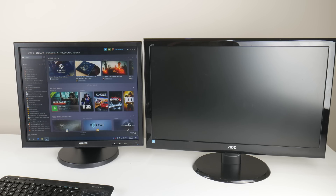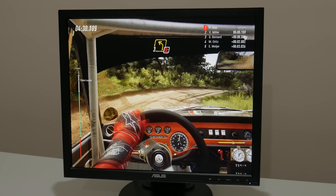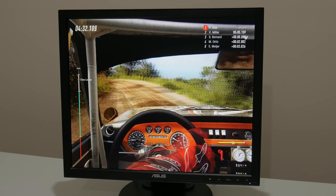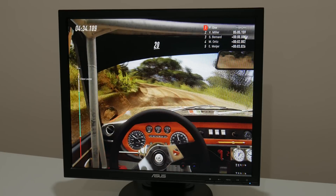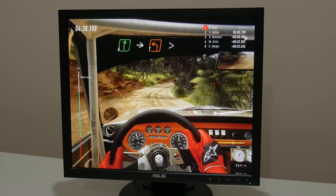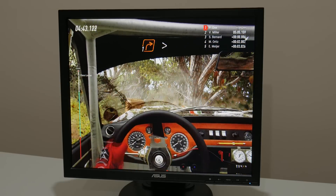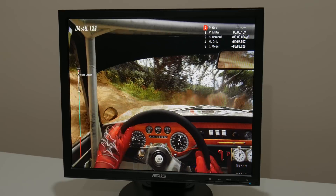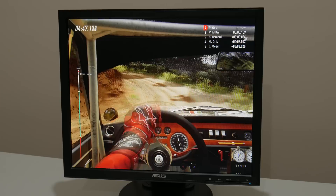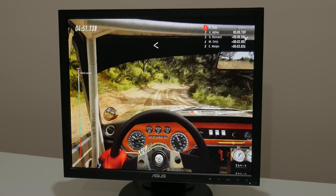Hey guys, welcome to our Friday video. Today we're looking at running modern games on an older, non-widescreen 19-inch monitor. This is definitely a back-to-the-roots type of video for the channel. The plan was originally to publish this as a Tuesday bonus video, but I've been very busy and distracted lately, so this will have to do. What is this project all about?